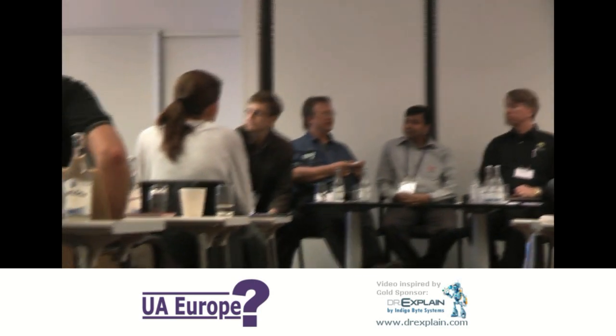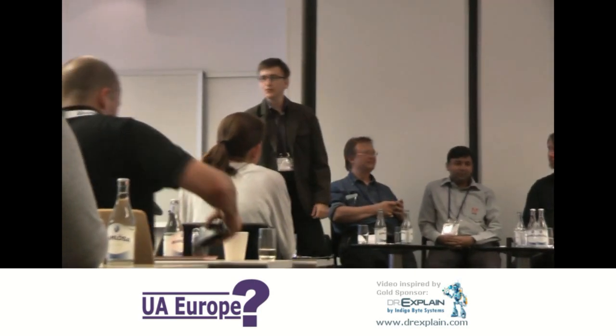I'm hearing their views — their more general views about trends and about the user assistance community. I've got a few questions myself which I'm going to ask, and I hope there may be some time for you to throw in a few questions of your own. We'll get going straight away. I'll introduce the panel briefly — I don't need to do it in detail. We have Dennis Crane from IndigoBite Systems, the Doctor Explained tool.